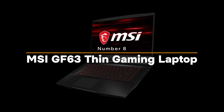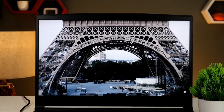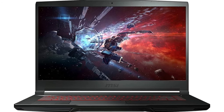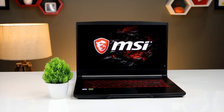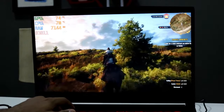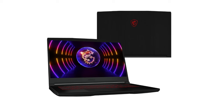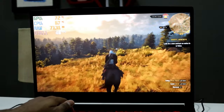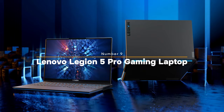Number eight: MSI GF63 Thin Gaming Laptop. The MSI GF63 Thin is powered by an Intel Core i5-11260H 11th Gen processor and an NVIDIA GeForce GTX 1650 graphics card. The 15.6-inch screen refreshes at 144Hz for smooth, realistic visuals. It's designed to stay cool and quiet even during extended gaming sessions, and comes with MSI Center software for customizing your gaming experience. Priced under 70,000, it's a solid choice for casual and serious gamers alike.